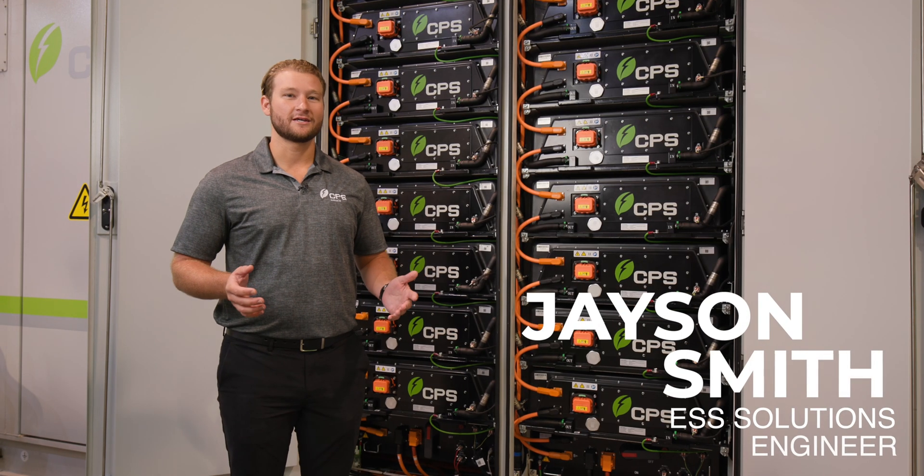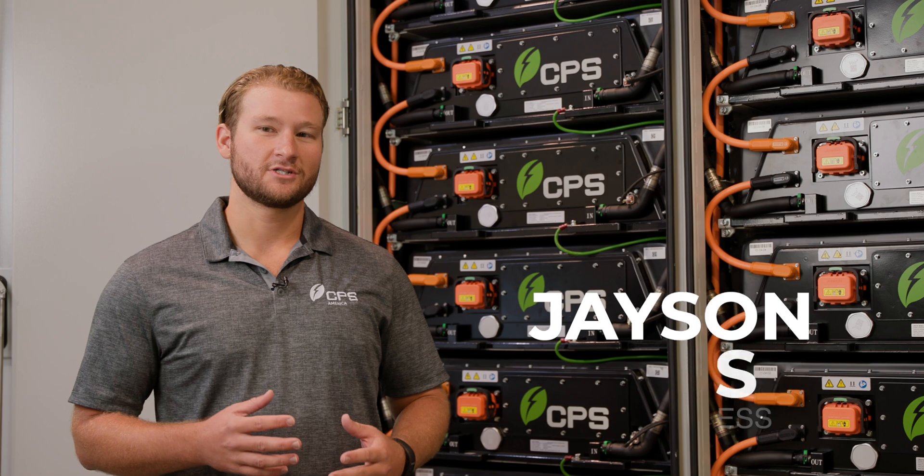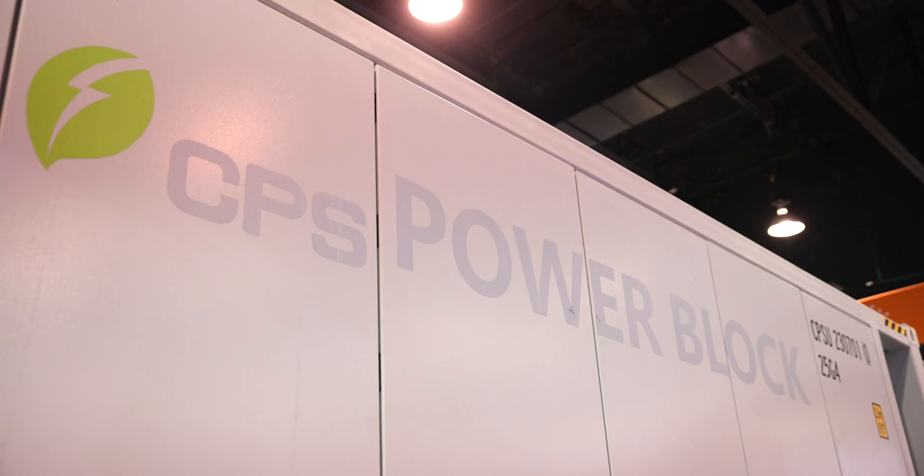Hi, I'm Jason Smith with CPS America. I'm the ESS Solutions Engineer and today we're going to be talking about the PowerBlock.